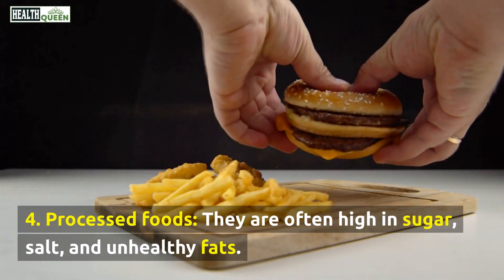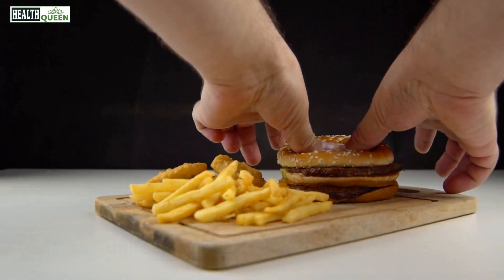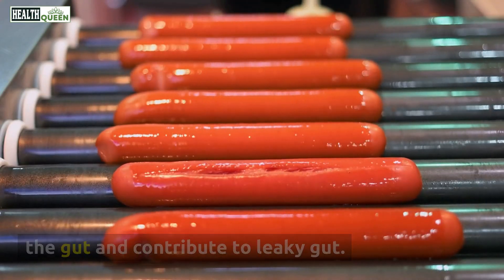4. Processed foods. They are often high in sugar, salt, and unhealthy fats. They can also contain additives that can irritate the gut and contribute to leaky gut.